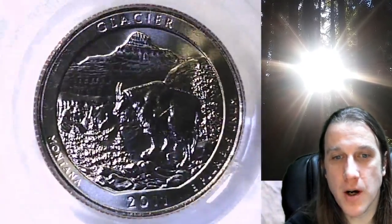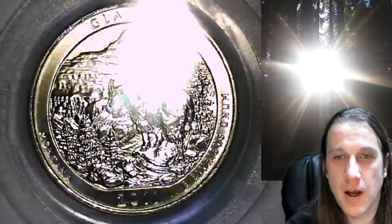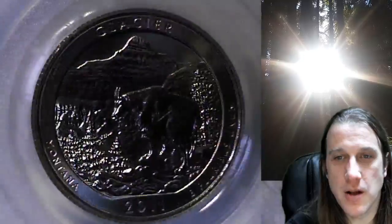This quarter features Glacier National Park in Montana. We'll take a look at Glacier National Park and then we'll take a look at Washington on the obverse.